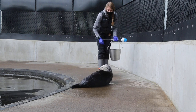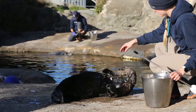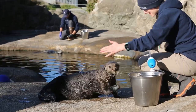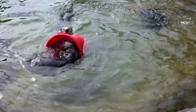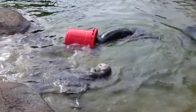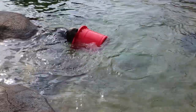Sea otters are the largest of the otter family — the largest otters out there. Northern sea otters are a bit larger than southern sea otters. Oswald, being a southern sea otter, is a little bit smaller than Nuka, our northern sea otter. Northern sea otters can weigh up to almost 100 pounds, whereas southern sea otters average closer to around 60 pounds. Oswald is on the smaller side at about 55 pounds.